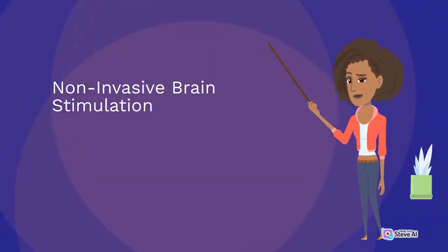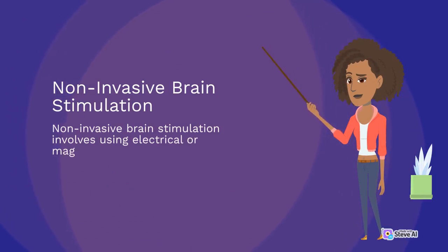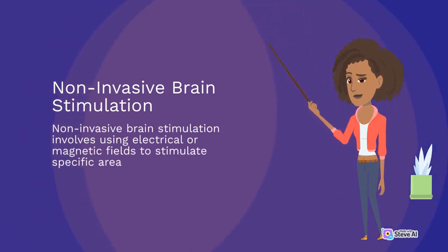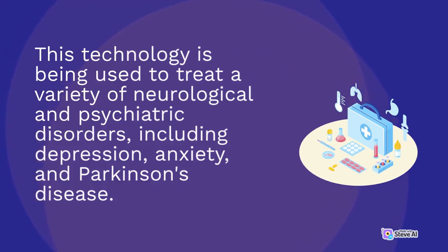Non-invasive brain stimulation involves using electrical or magnetic fields to stimulate specific areas of the brain. This technology is being used to treat a variety of neurological and psychiatric disorders, including depression, anxiety, and Parkinson's disease.